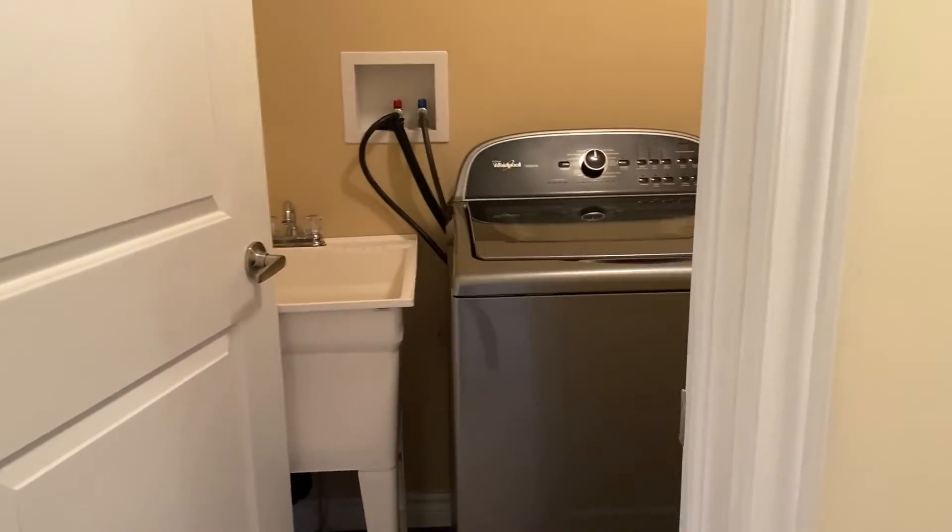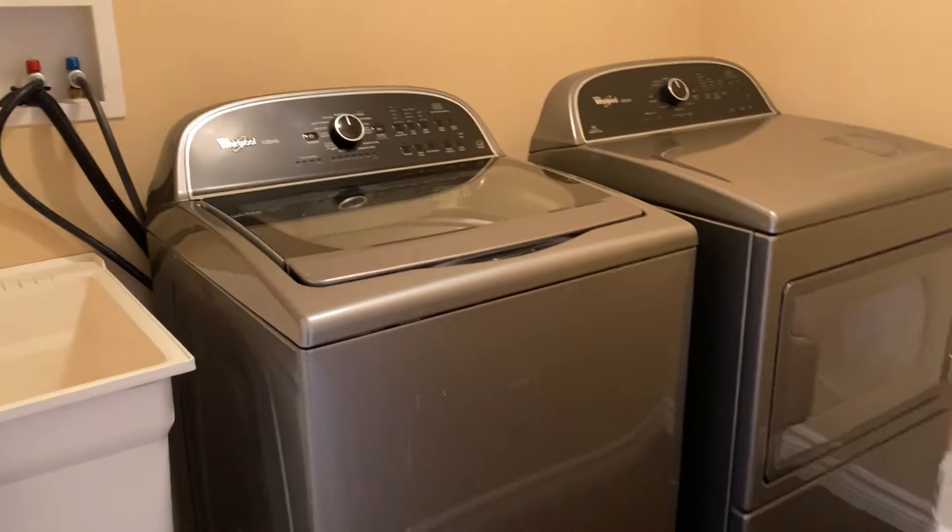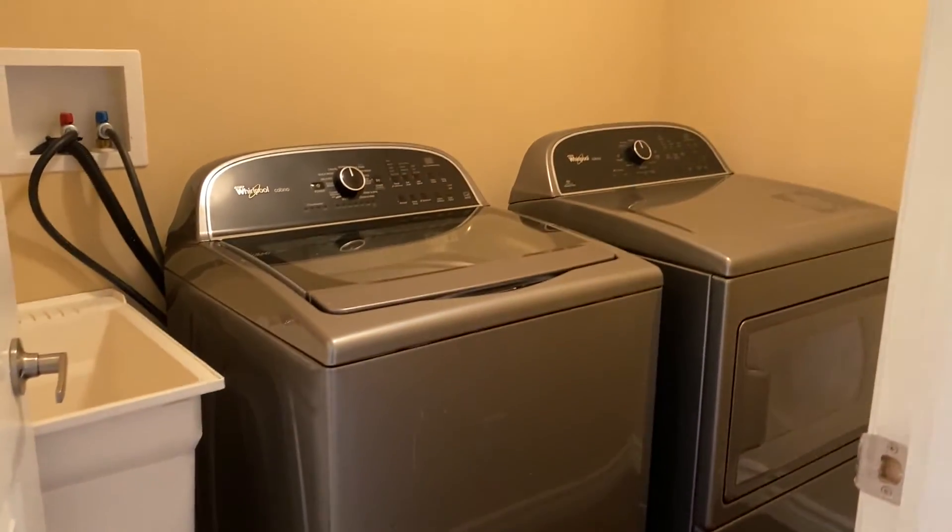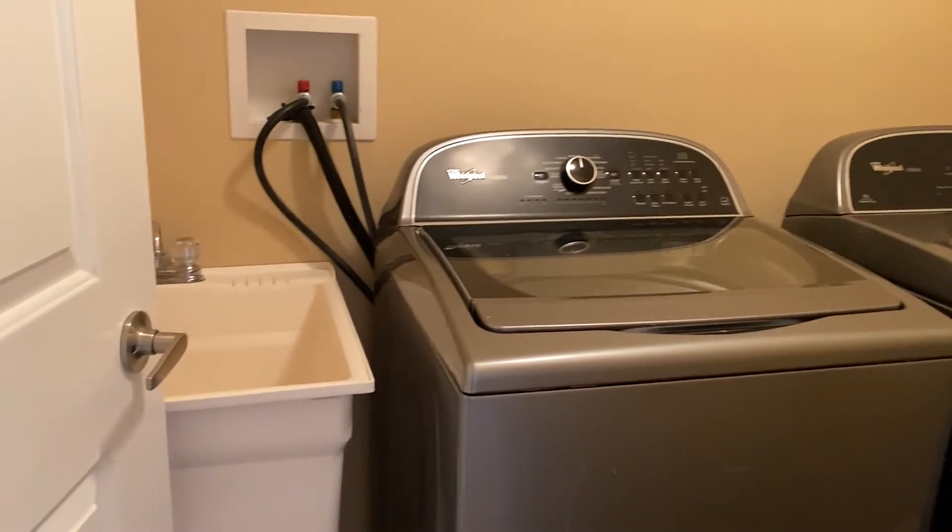Next would be the upstairs laundry, so you're not having to go up and down the stairs all the time just for basic laundry. You also get a laundry tub here as well.